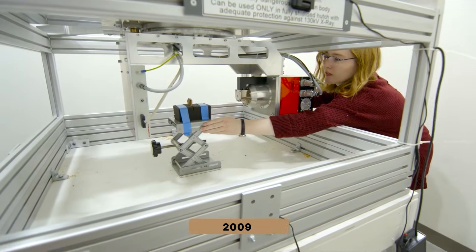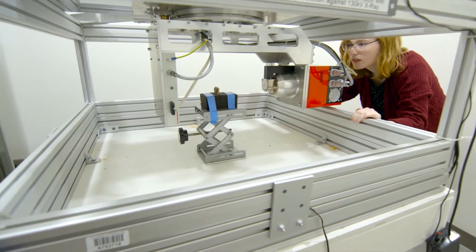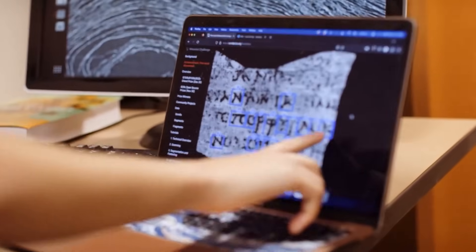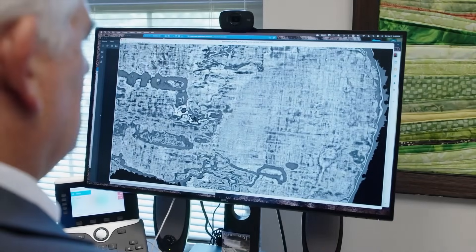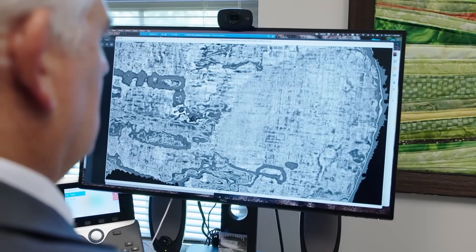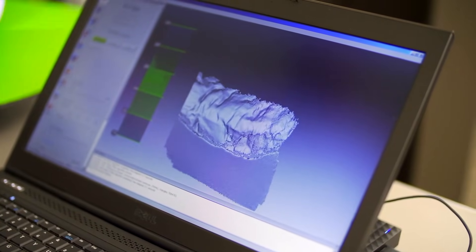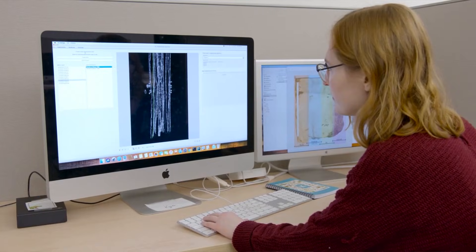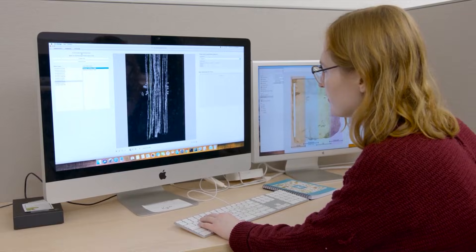In 2009, Seals completed the first CT scans of an intact scroll. The images were impressive but frustrating — they revealed the internal structure of the papyrus layers in beautiful detail, yet still no writing appeared. The scrolls looked like tightly rolled tree rings with nothing on them. Instead of abandoning the project, Seals pushed for a new approach combining physics and computer science. He believed that if computers could map the three-dimensional layers, digital unwrapping could flatten the scrolls virtually — but that still required someone to teach a machine how to see ink that humans could not.